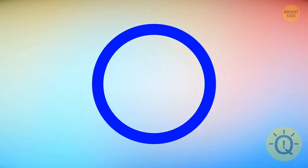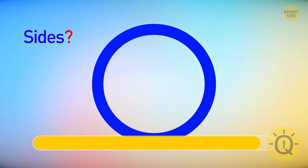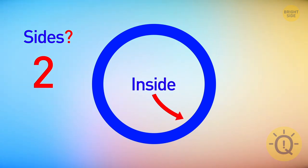Let's start with a cheesy one. Here's a circle. How many sides does the circle have? There are two — the inside and the outside.